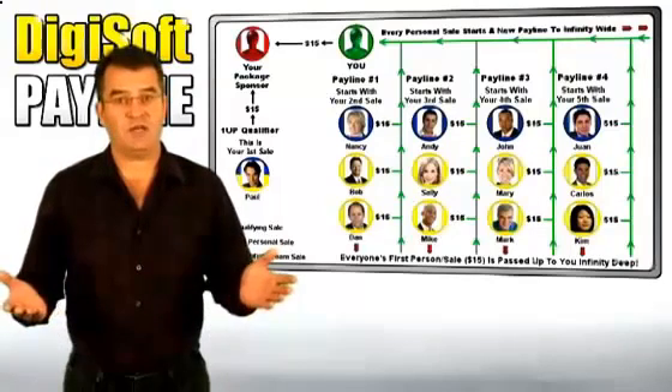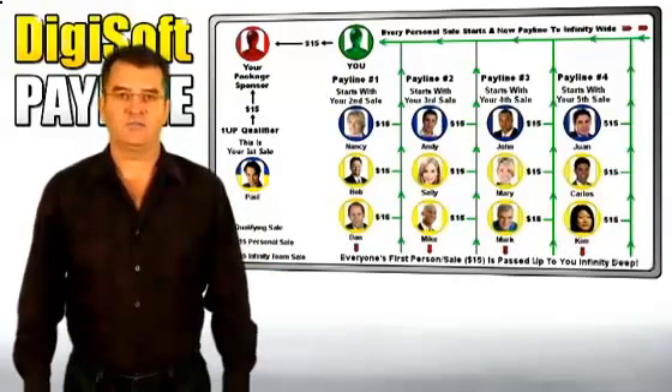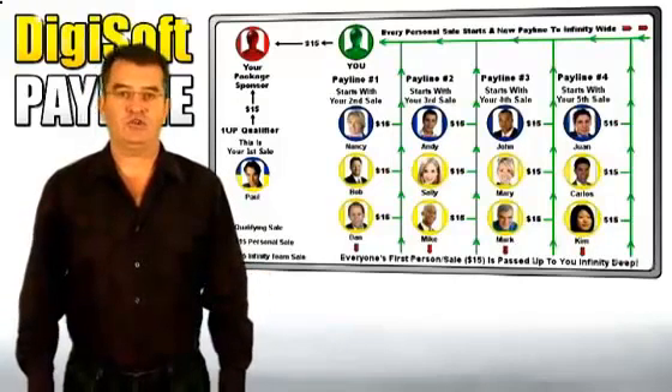The best thing about digital and software products is that we can pay out a full 100% on all sales. If we have products that require manufacturing and shipping, 40% or more would come off the top before commissions could be paid. To learn more about this, check out our product packages page.